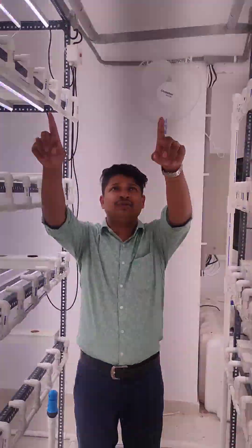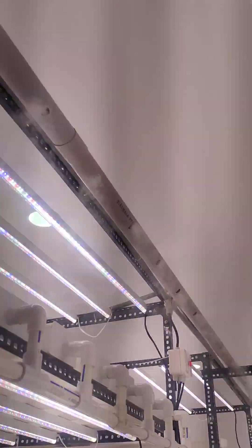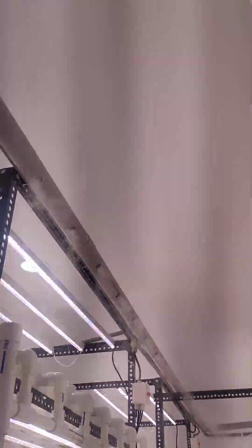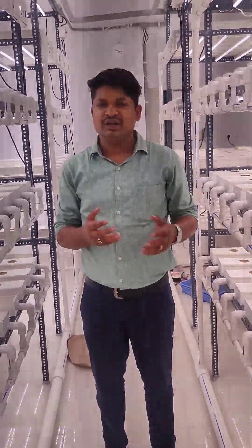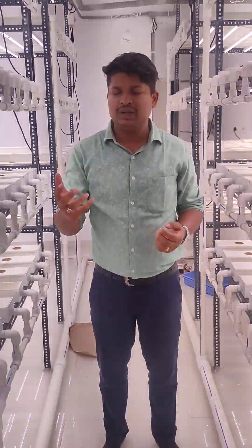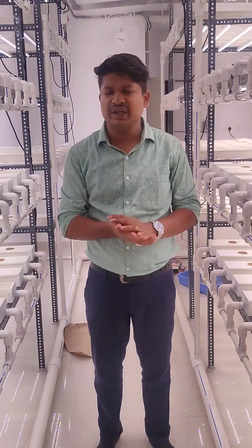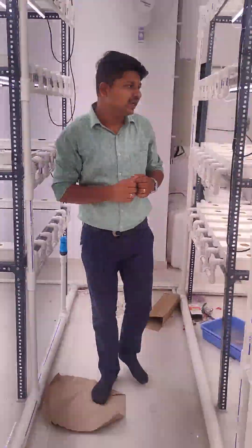You can see that fog is coming from the top — we have installed ultrasonic humidifiers here. The ultrasonic humidifier helps increase the humidity of the place, because in indoor farming when the air conditioner is running it decreases the humidity present in the air. So to bring it back to the optimum level, we need to install a humidifier — that is what you see on the top.